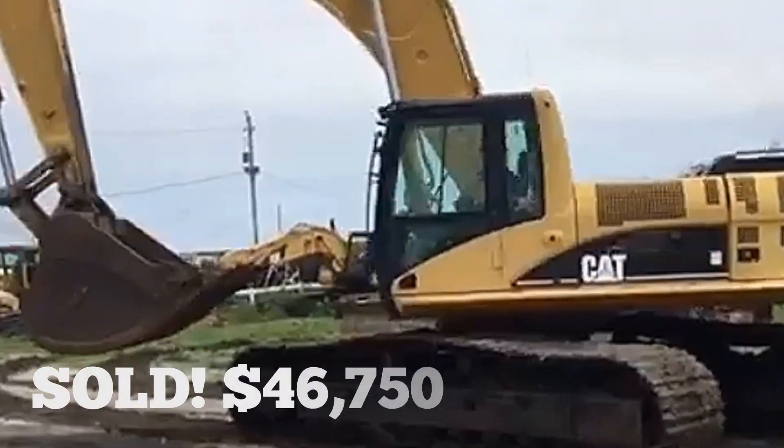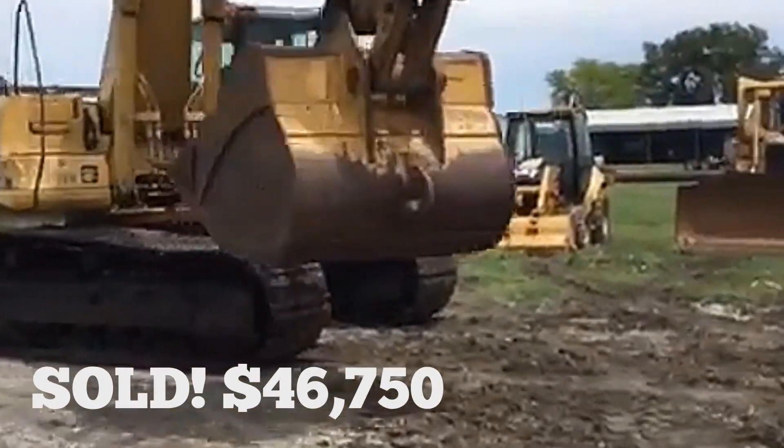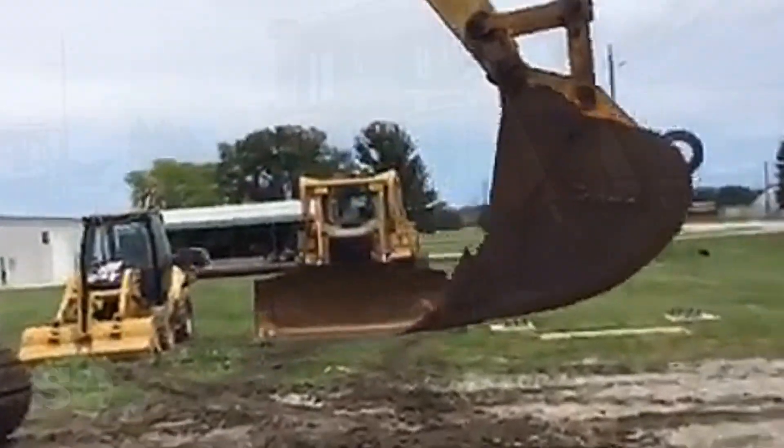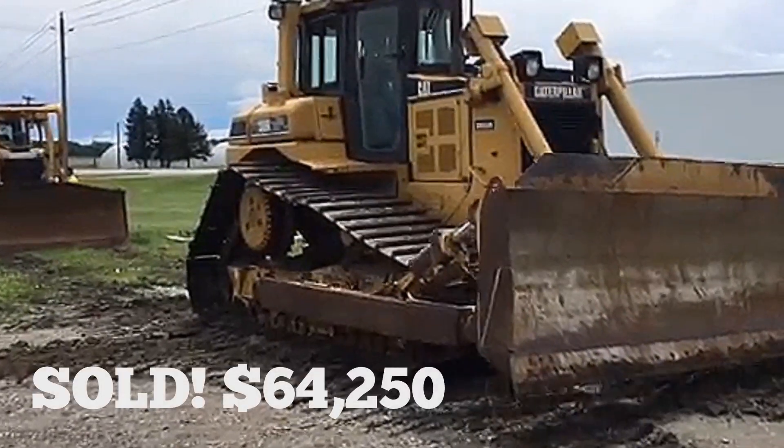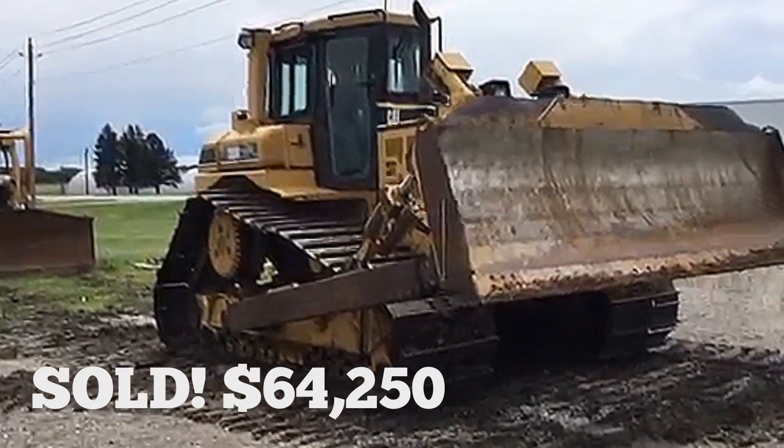Their behind-the-scenes marketing plan is really just getting a lot of people looking at this stuff. We had calls from really across the country on dozers — you just don't expect somebody from North Carolina to be looking at a dozer in Iowa.